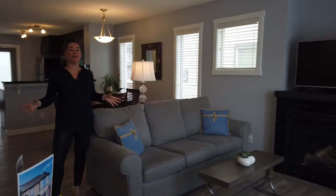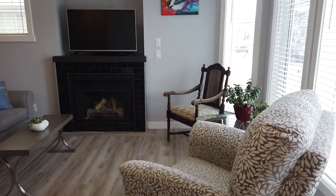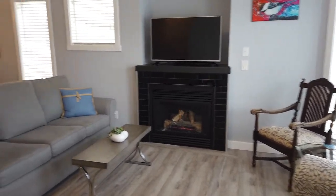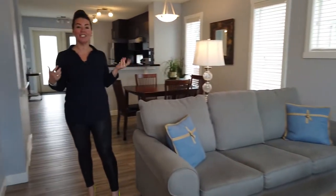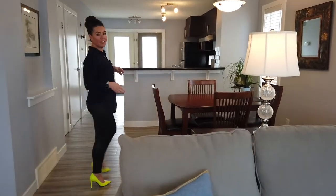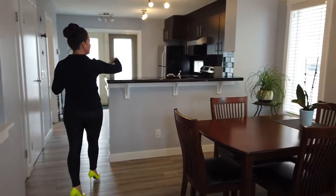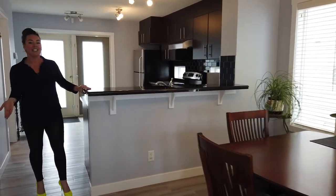Coming into the living room, you'll really appreciate the fact that you have this nice warm gas fireplace. But don't worry — even in the summertime you have air conditioning, so in both seasons you'll be very comfortable. You'll also notice that you have really nice luxury vinyl plank flooring here and it's painted in neutral tones. You also have a lot of extra windows here because, again, this is an end unit.